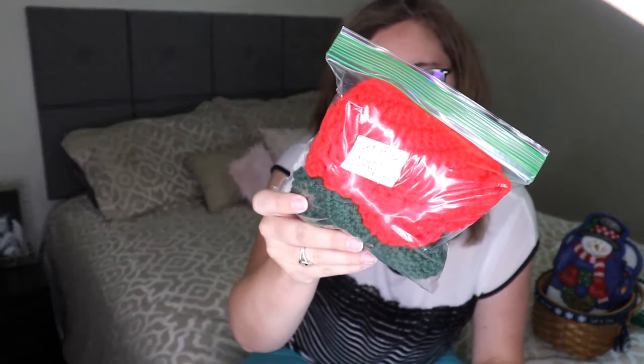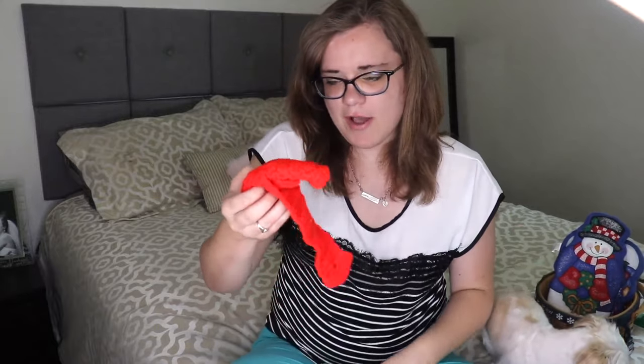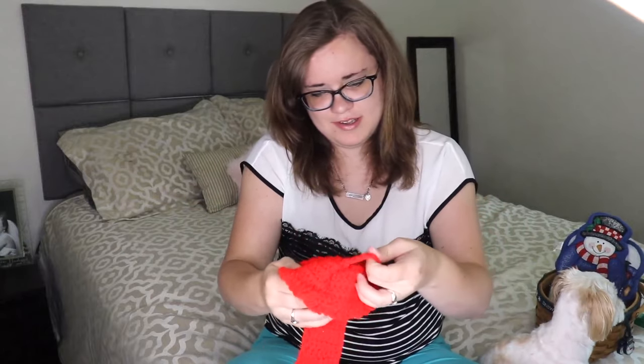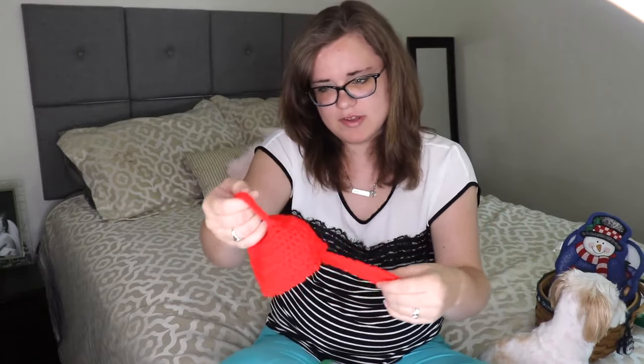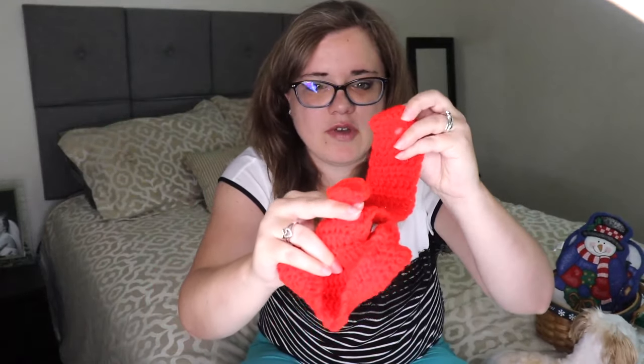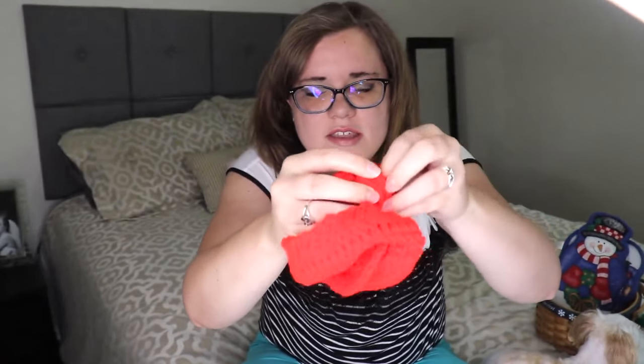The first item I'm going to show y'all is a set of three towel holders. I paid a dollar for them and I'm pretty sure I found them at an antique store. Let me show y'all what they look like up close in case you're not familiar. This part right here will go over the handle on your oven and attach right there.